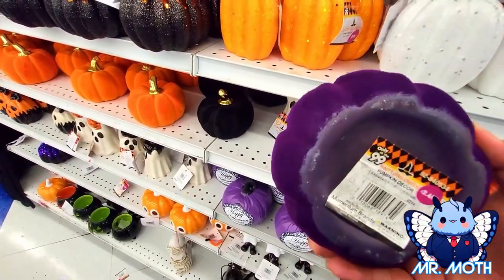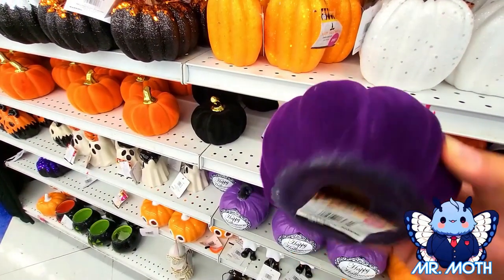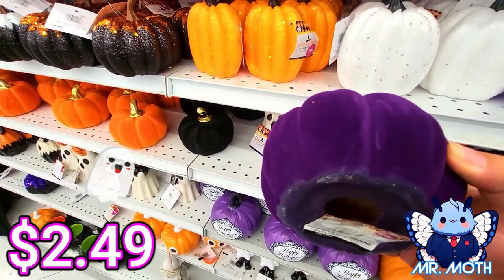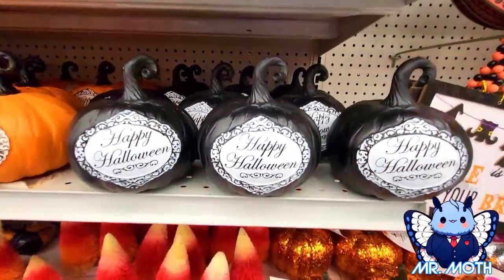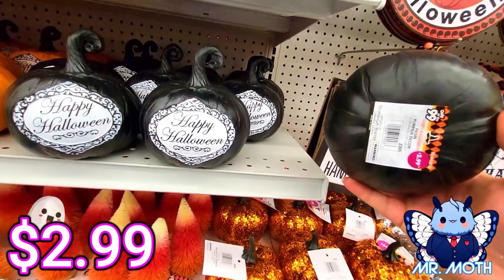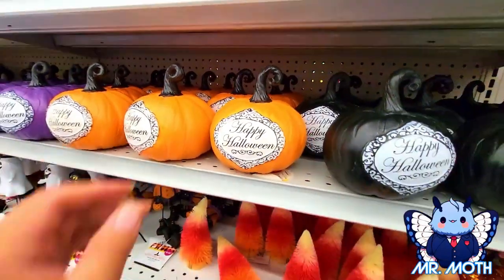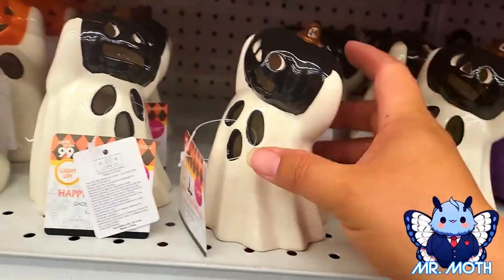There's some velvety pumpkins — they're definitely strange and quite heavy. It looks like clay or something, 1.49 on this one. We got a black pumpkin down here that says 'Happy Halloween' on it, kind of heavy, 2.99. And then we got an orange one right here, 2.99.